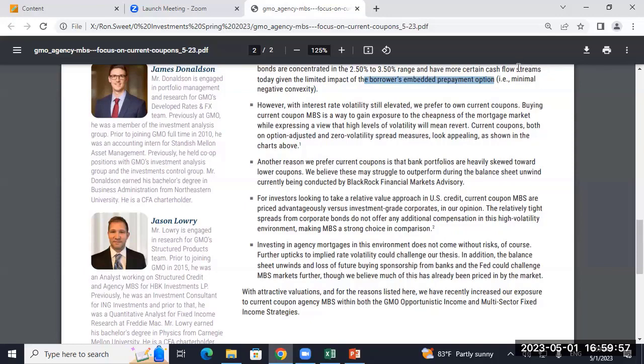The article focuses on current coupon MBS and mentions the embedded prepayment option — borrowers with 2.5% mortgages aren't going to refinance right now, so you get minimum negative convexity. They recommend current coupons as a way to gain exposure to cheapness, expressing a view that high interest rate volatility will mean revert. Three months ago you wouldn't have understood that article; now it's old hat. Duration, convexity, credit, US vs non-US currencies, taxes, structure, and inflation — that's what this course covered.